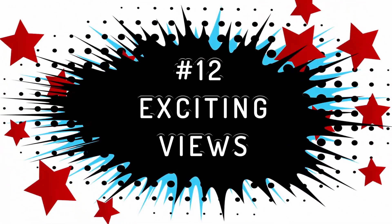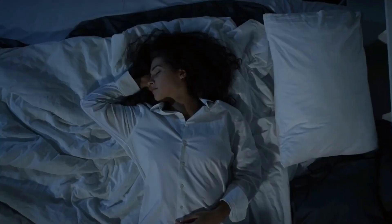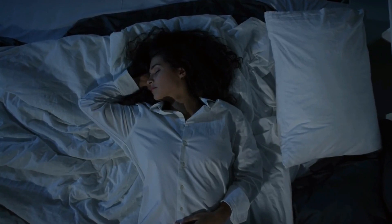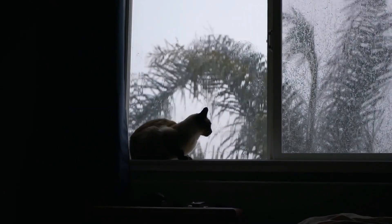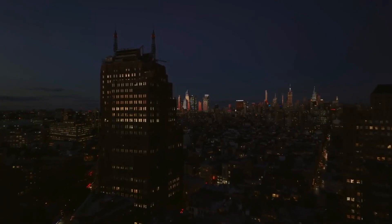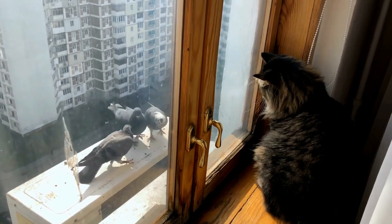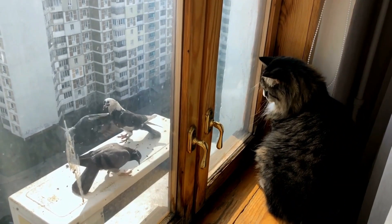Exciting Views: for many cats, window ledges are like private cinemas. When the sun sets and humans are tucked away in bed, this vantage point often becomes their favorite spot, offering panoramic views of the nighttime world. Cats immerse themselves in the captivating happenings outside — birds searching for food, passing cars, or other cats all provide ample entertainment.